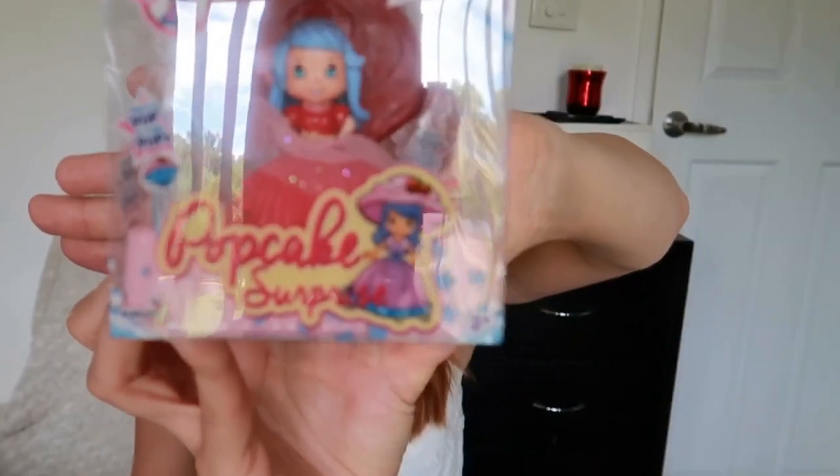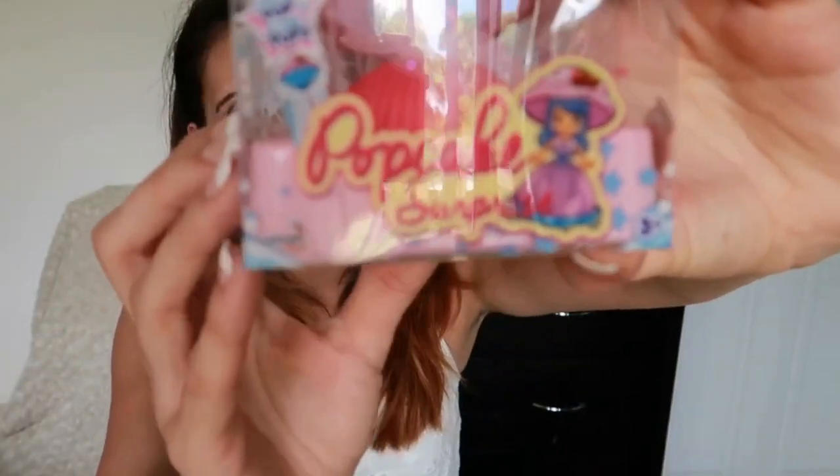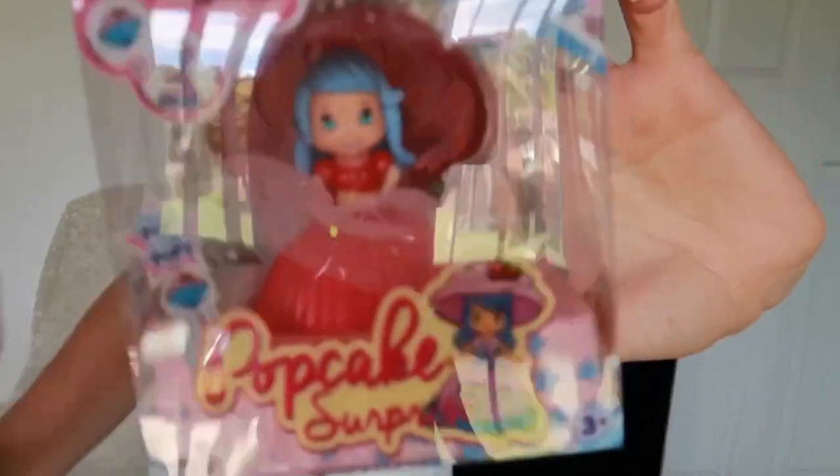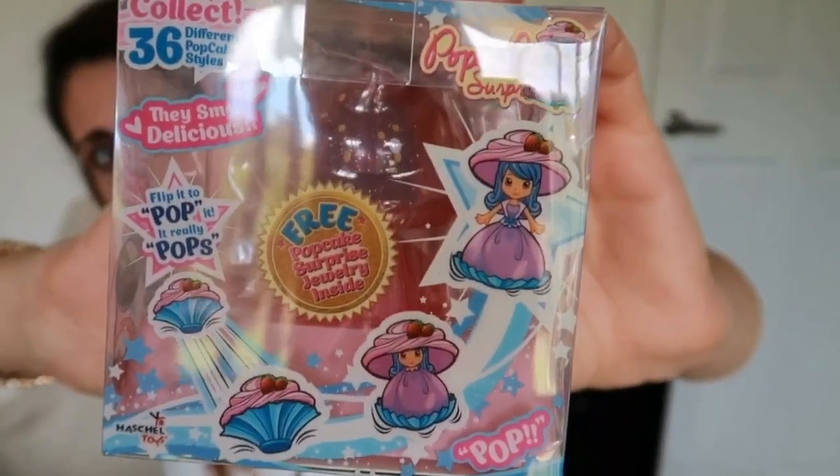And for Adriana, the last gift is a Pop Cake Surprise. I actually remember having one of these when I was a little girl and they were so fun. This one actually pops up — unlike just a cupcake figurine that flips out — so she'll be getting one of these little cupcake surprises. That's everything they'll be getting in their stocking this year!